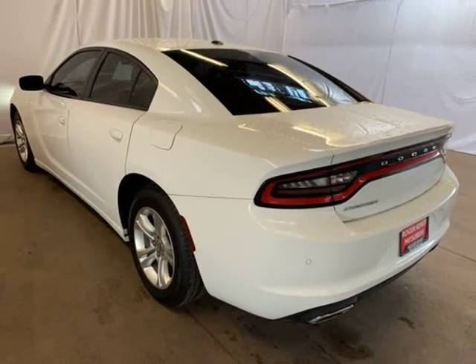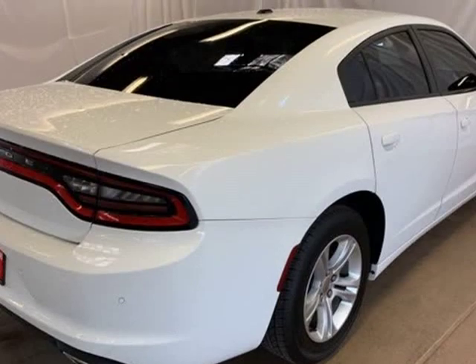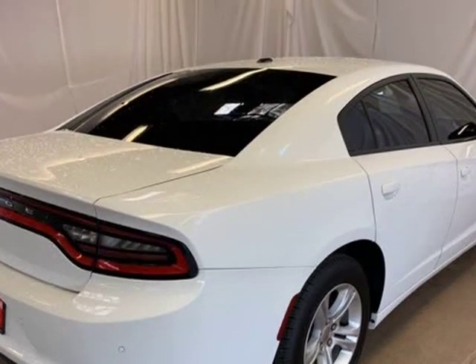Satellite heated seat, satellite radio, wheels: 17-inch by 7.0-inch painted cast aluminum.